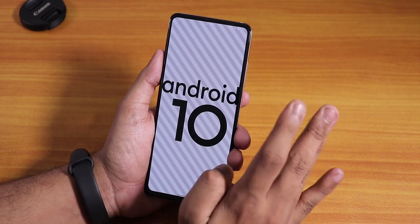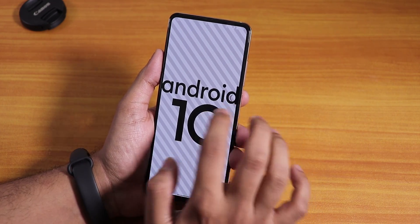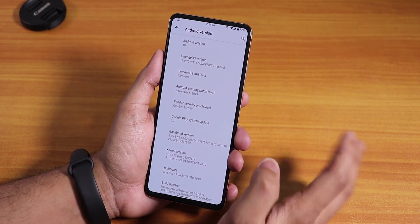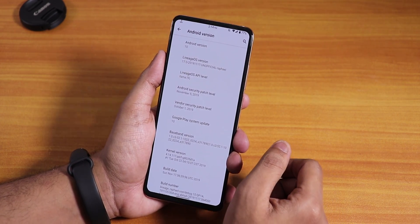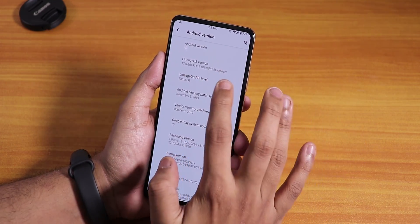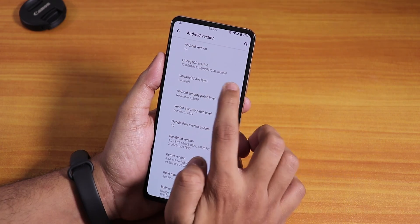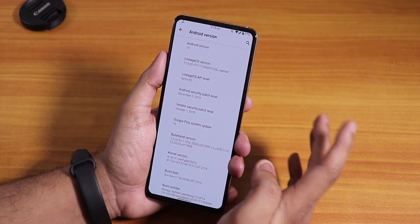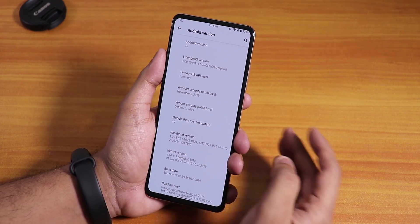If you are on a build older than the 16th November, you can flash this ROM with Orange Fox recovery without wiping your system and data — just wipe cache and Dalvik and flash the ROM. As you can see, the version shows 17th November 2019, LineageOS 17, for Rafael or Redmi K20 Pro.